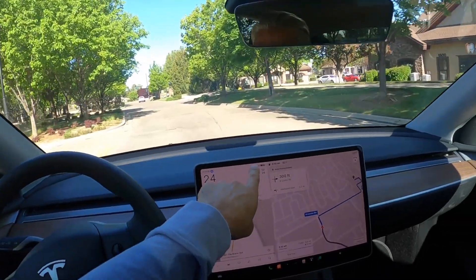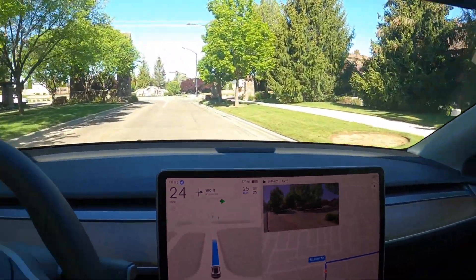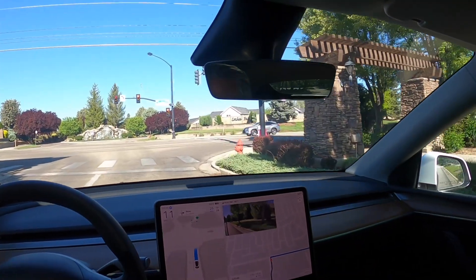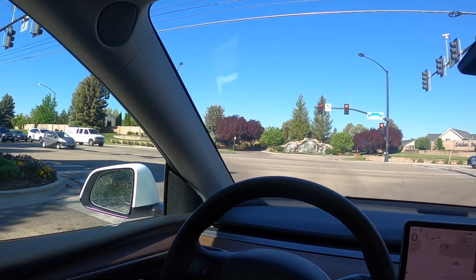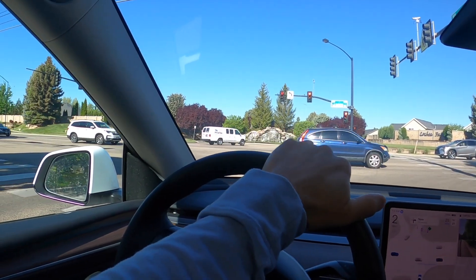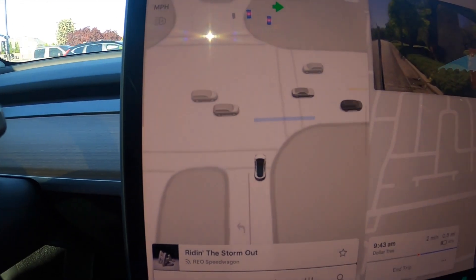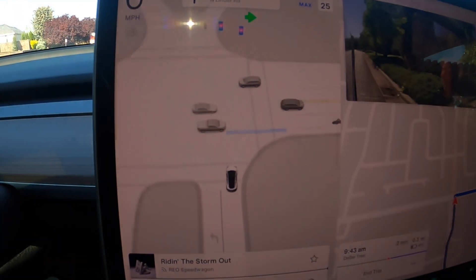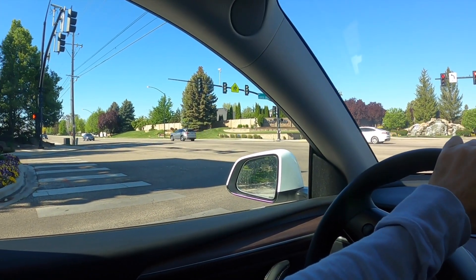You can set the max speed using the toggle. We're at a green light that just turned yellow — the car is figuring out what to do with oncoming traffic. We're inching up a little bit. If you look at the display, it's doing a pretty good job. There goes a motorcycle, and now we're getting to the clearing spot.